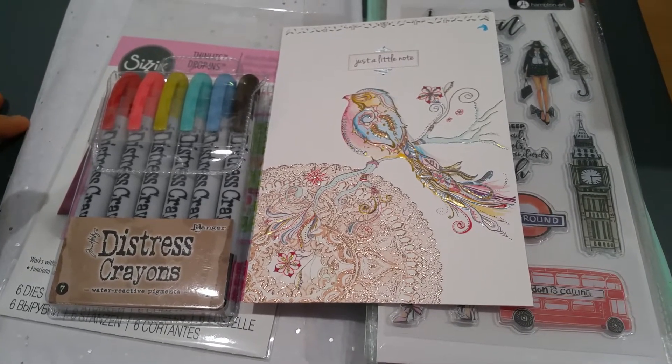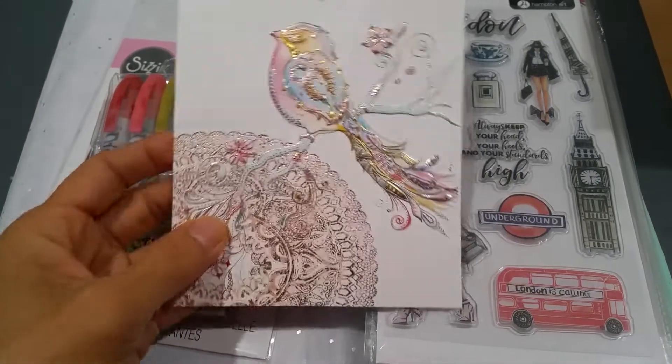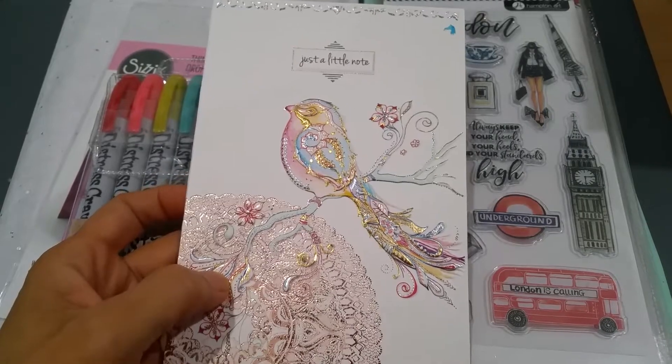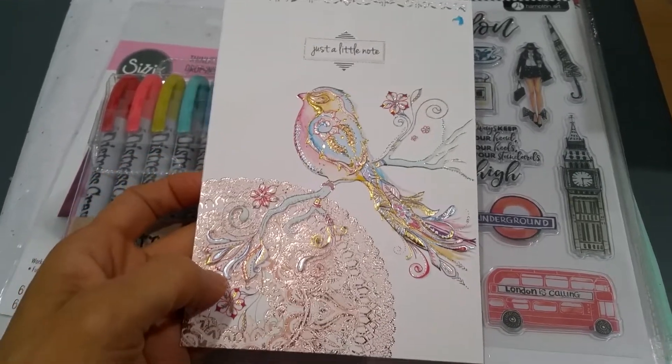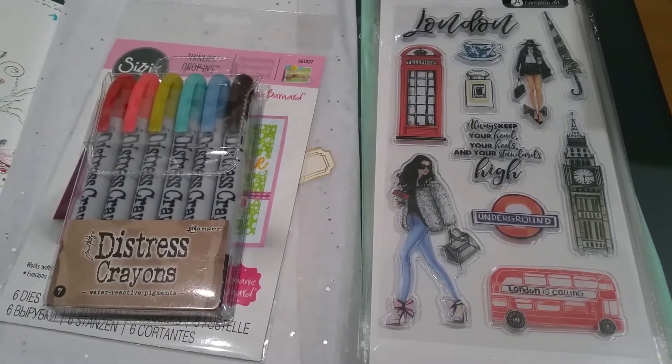I'm just going to be gifting it to her for our Monday treats. This is such a beautiful card — it says 'just a little note.' And Maddie knows what's going on with me, so she's been keeping me in her thoughts.